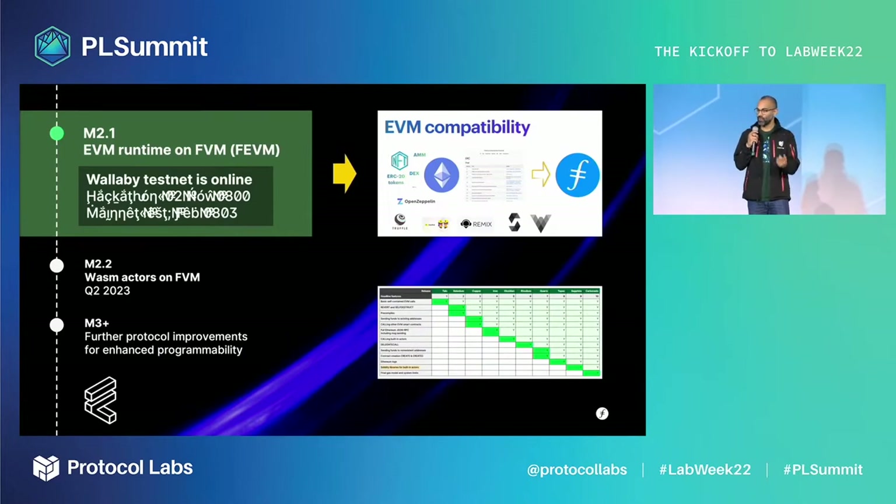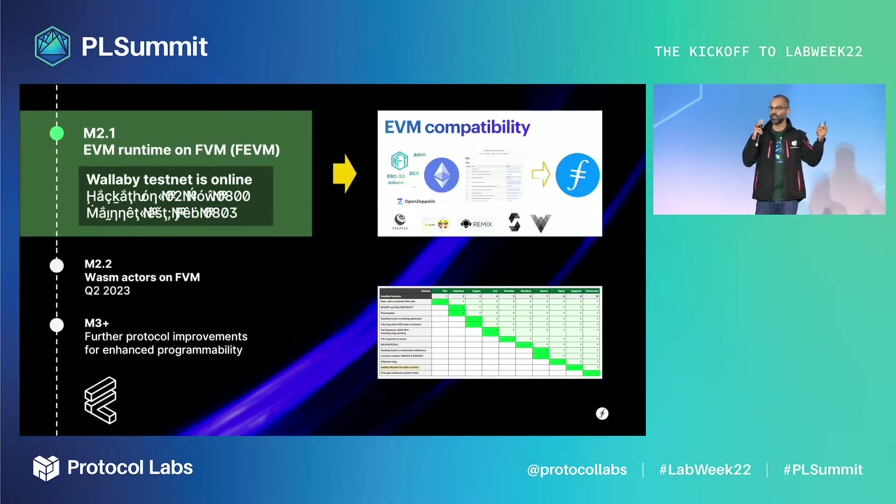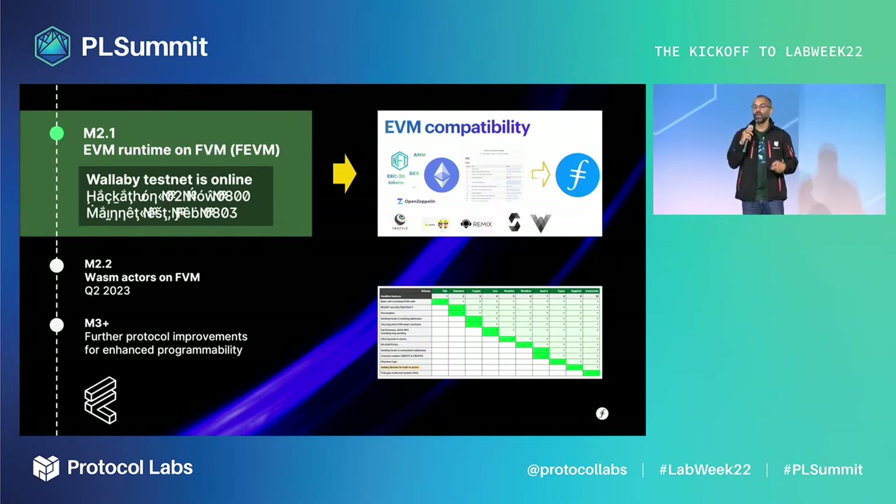The first runtime we're shipping is the Filecoin EVM, also called Febim. This requires deep protocol developments like a whole new address class, account abstraction, and on-chain events. We've implemented the Ethereum JSON RPC API in Lotus, which makes all Ethereum tooling immediately compatible with Filecoin, allowing Filecoin to meet existing Web3 developers where they are today.